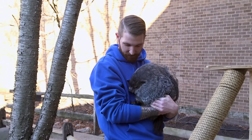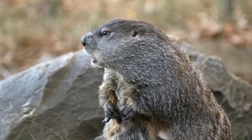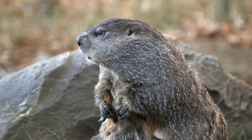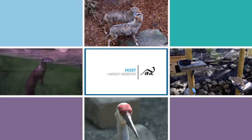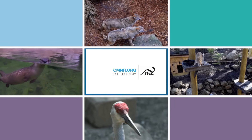So, February 2nd, regardless of the weather, just remember the whistlepig, woodchuck, the groundhog — Marmota monax — this fascinating member of the squirrel family that you find right here in the state of Ohio. This has been another edition of Creature Features. I'm Harvey Webster. Thank you.